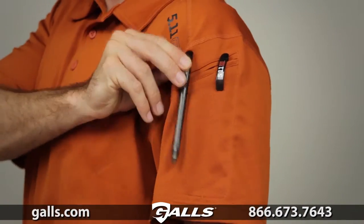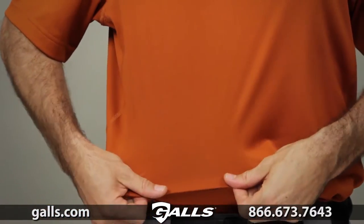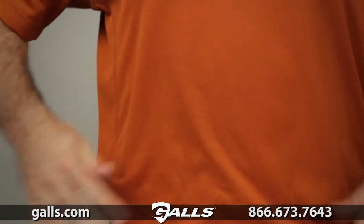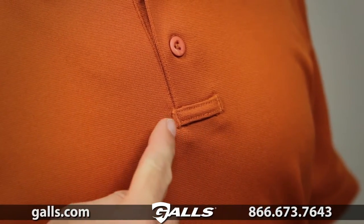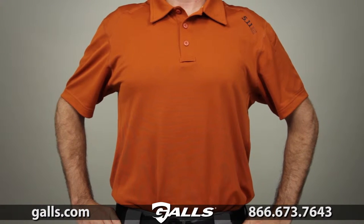We've included our trademark pin pockets at the left sleeve for added utility. This shirt was made from 5.3oz moisture-wicking polyester fabric and features bar tacking at all major stress points. This is the 5.11 Short Sleeve Pursuit Polo.